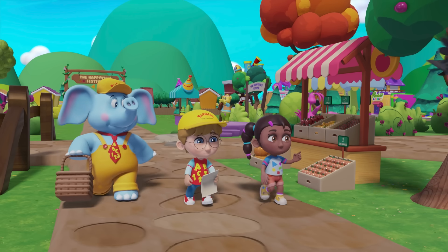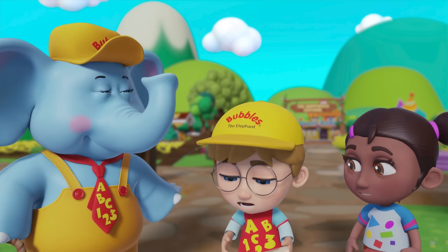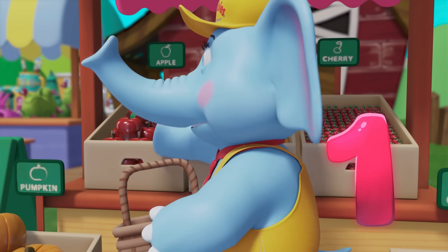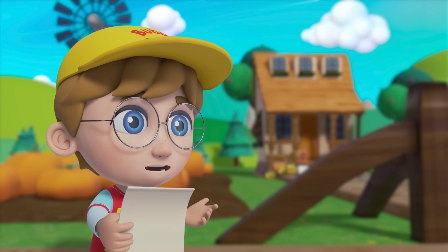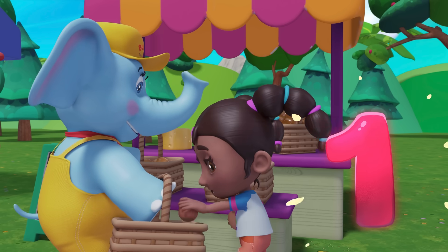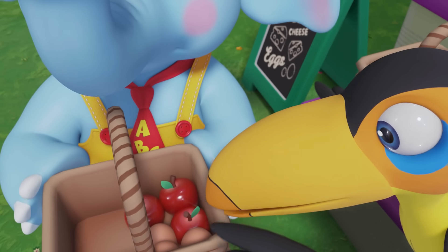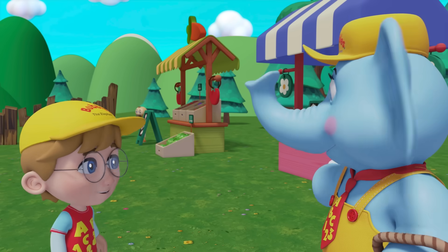Okay team, we have a mission to help Flexi! Yay! She needs three red apples. One, two, three red apples. Next is eggs — three eggs. Three red apples and three eggs so far. What's next? Two tomatoes and one head of lettuce, over there!